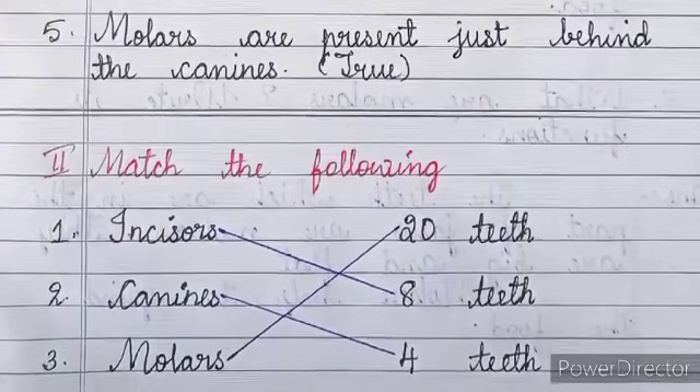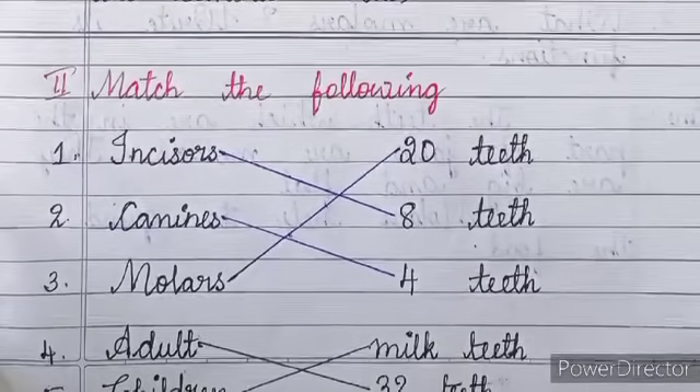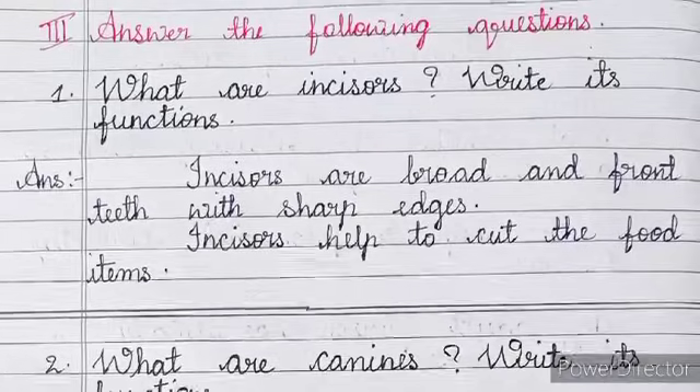Second, we have match the following — you need to match the left side to the right side. Third, answer the following questions.